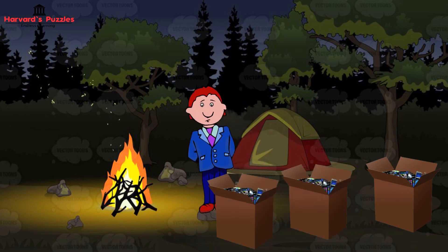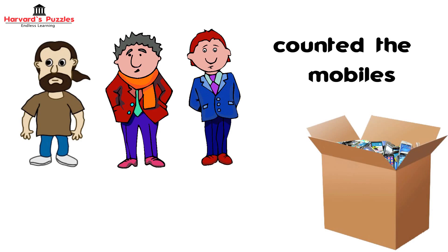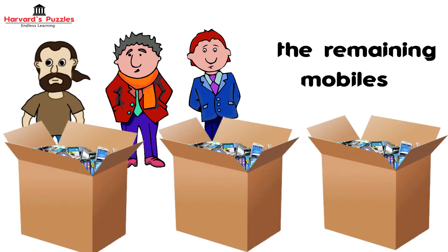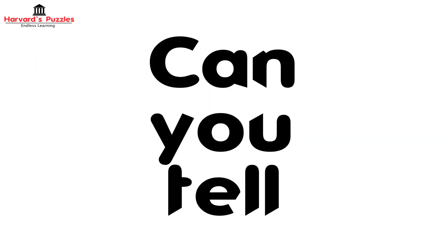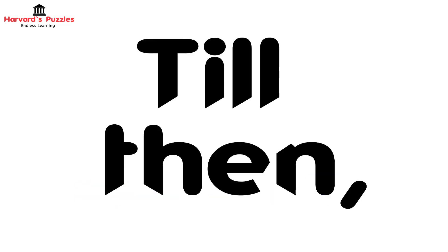The third thief woke up next, did the same and went back to sleep. In the morning, when they all woke up and counted the mobiles, they found that the remaining mobiles could again be divided into three equal parts with one as remainder. Can you tell how many mobiles did they steal? We'll be coming up with a solution next week.